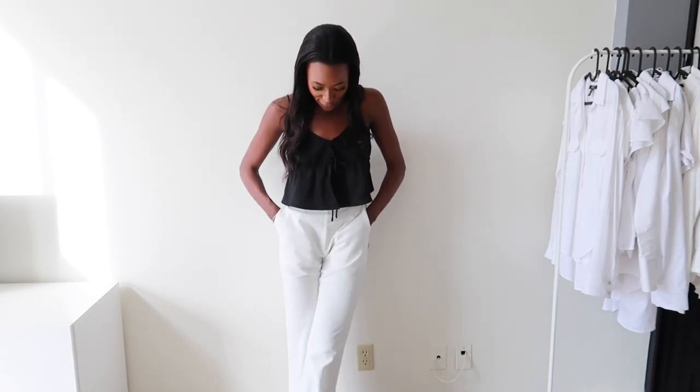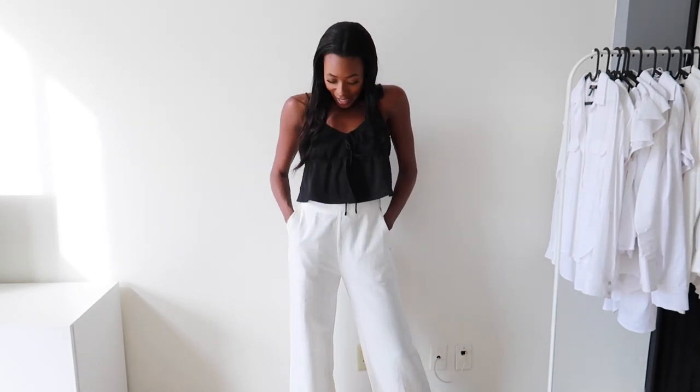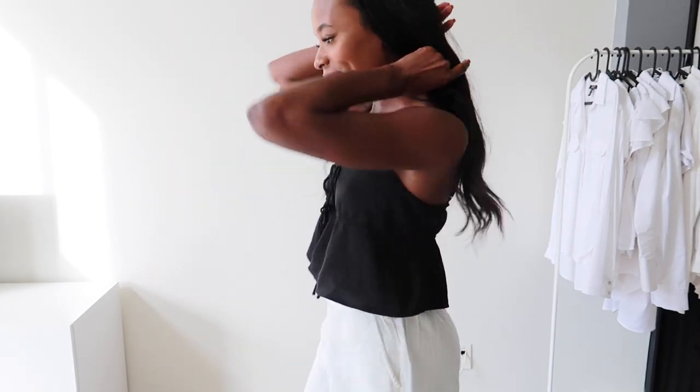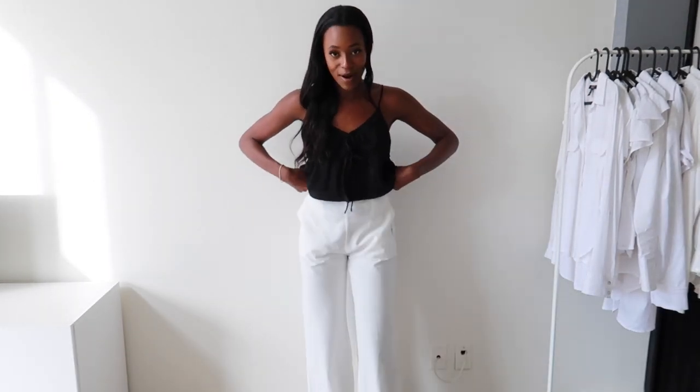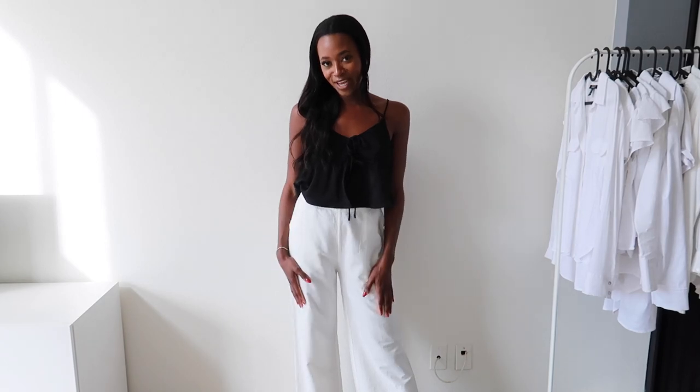They're just perfect for summer — super flowy and super airy, which I love for summer. And then the top is just adorable. I love the spaghetti straps and it's like open here, which is just a nice little touch, and then this is what the back looks like. I really like this outfit together and I'm just a little bit sad that the pants don't fit but I can still make it work.